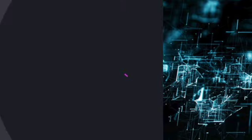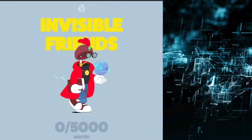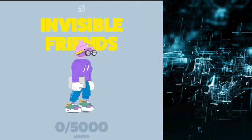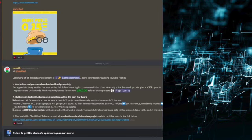Now let's move on and talk about some of the more exclusive updates that have been happening for this project. As we are getting closer to the release date, there are a lot more announcements in terms of what will be happening with Invisible Friends, how the release will be going, as well as what direction the RCC — the Random Character Collective, which Invisible Friends is a part of — is going. In the Discord server, there's an official announcement: continuing off our last announcement, some information regarding Invisible Friends. Number one — non-holder early access allocation has been officially closed. We appreciate everyone that has been active, helpful, and amazing in our community, but there were only a few thousand spots to give to 450,000 plus people. We have stuff planned for our new RCC OG role for future projects. So it seems that giving out whitelist spots and early access spots to non-holders of previous NFT collections like Slim Hoods and Mood Rollers is now closed.